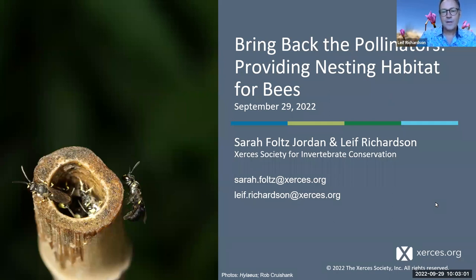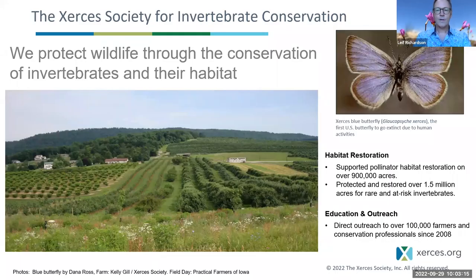I'll start by talking a little bit about Xerces. All three of us work for the Xerces Society for Invertebrate Conservation, and we just briefly want to introduce you to the organization. As you probably know, we protect wildlife through the conservation of invertebrates and their habitats. We do lots of habitat restoration work, as well as education and outreach.